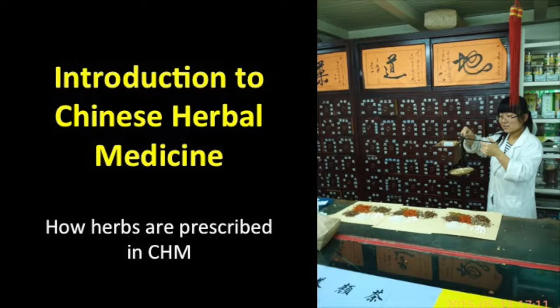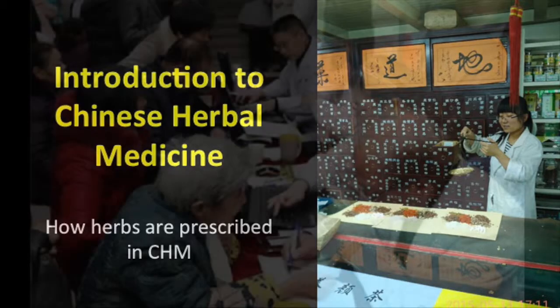Welcome to this brief video on traditional Chinese herbal medicine. So how are herbs prescribed in Chinese medicine?